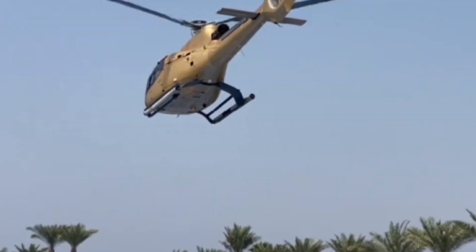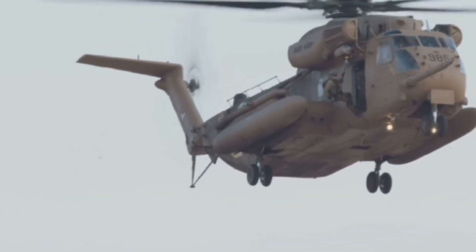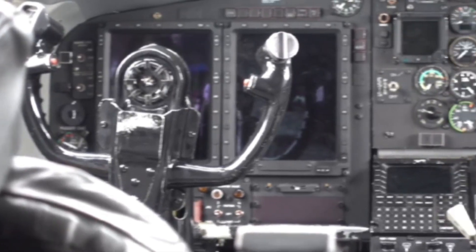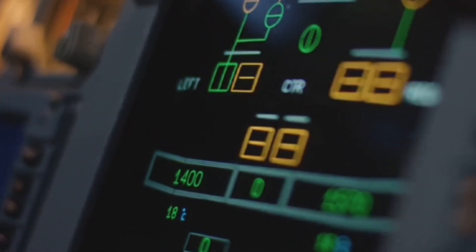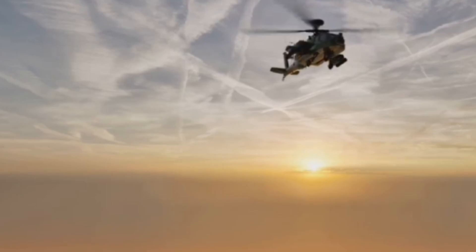Number 13 is the Airbus H160M Guépard, a military chopper with luxury car looks and stealthy features. Its shrouded tail rotor and swept blades cut noise and vibration, while its modular design lets it handle attack, recon, or rescue. The digital cockpit and autopilot reduce pilot workload, boosting mission focus. It's a Swiss Army knife of helicopters — versatile, efficient, and high-tech. Beauty and brawn all in one.